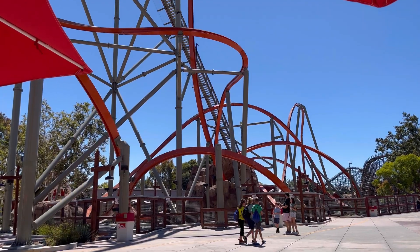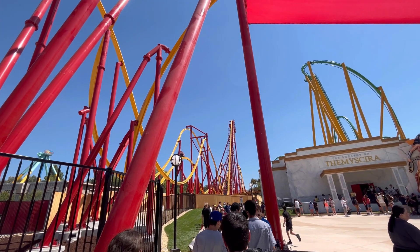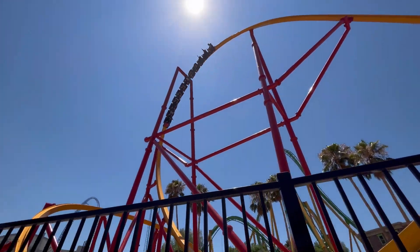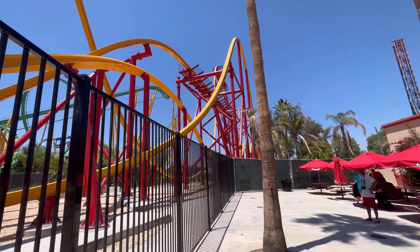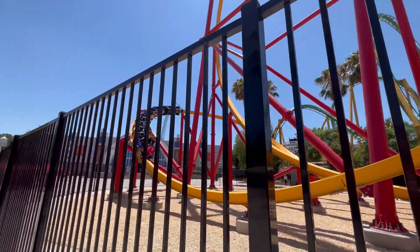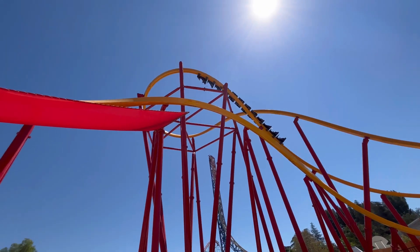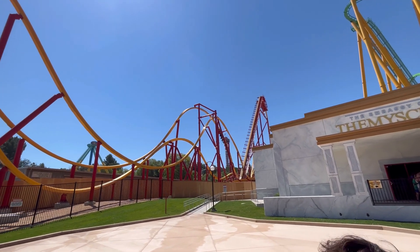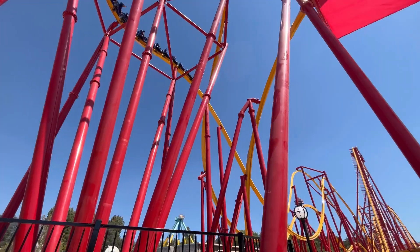In 5th place we have Railblazer's older sister, Wonder Woman Flight of Courage at Six Flags Magic Mountain — the newest coaster on the list. I prefer it to Railblazer just a little bit. It's a lot longer, taller, and faster, and that first drop in the back row is insane. It does have a slight rattle already, but it doesn't hinder the ride much. The longer train and continuously moving station mean the line moves faster, making it a more pleasant overall experience.